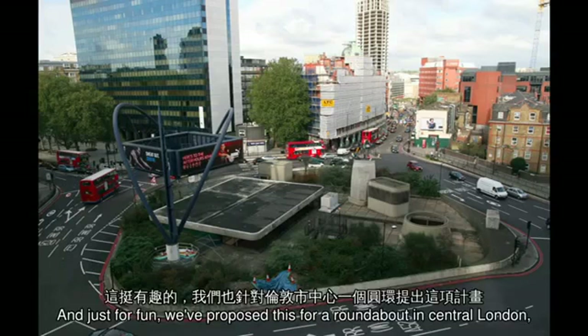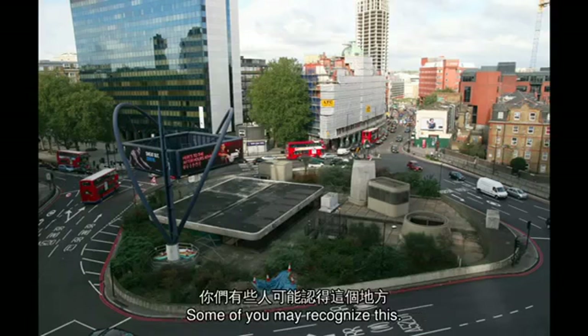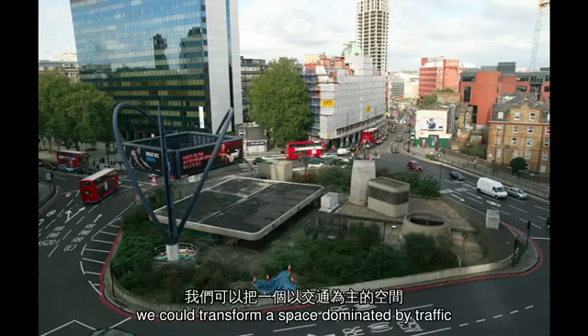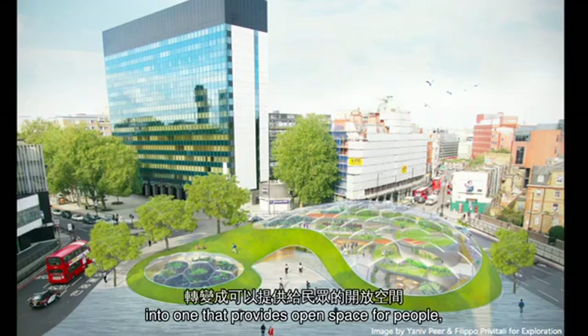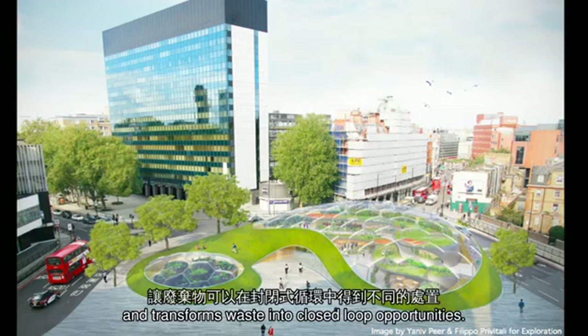And just for fun, we've proposed this for a roundabout in central London, which at the moment is a complete eyesore. Some of you may recognize this. And with just a little bit of replanning, we could transform a space dominated by traffic into one that provides open space for people, reconnects people with food, and transforms waste into closed-loop opportunities.